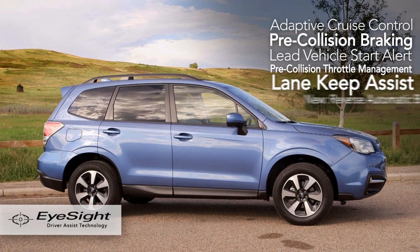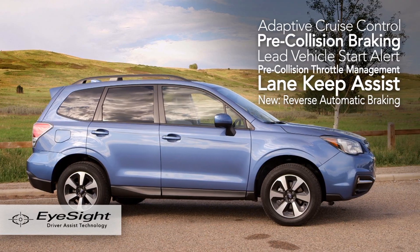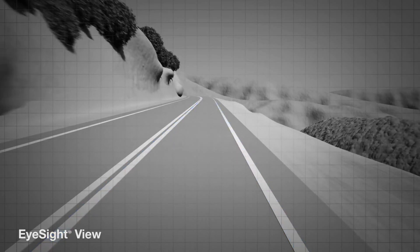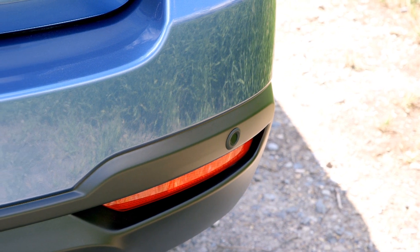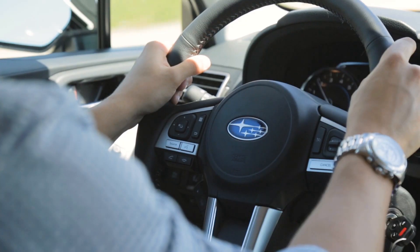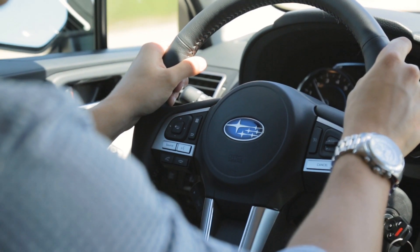The technology package adds the industry-leading Accident Avoidance System EyeSight, now with Lane Keep Assist. Coupled with reverse automatic braking and Subaru rear side vehicle detection, the Forester provides even higher levels of safety.